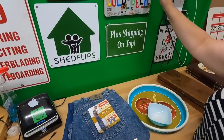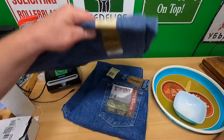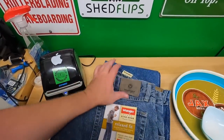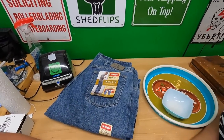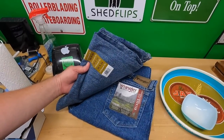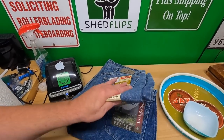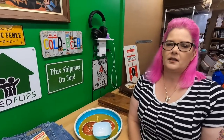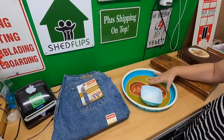From the same sale with the LSU tapes, we found two pairs of Wrangler jeans — same size, 36x34 — both new with tags for a dollar a piece. We'll probably lot those together and might get around 30 bucks.